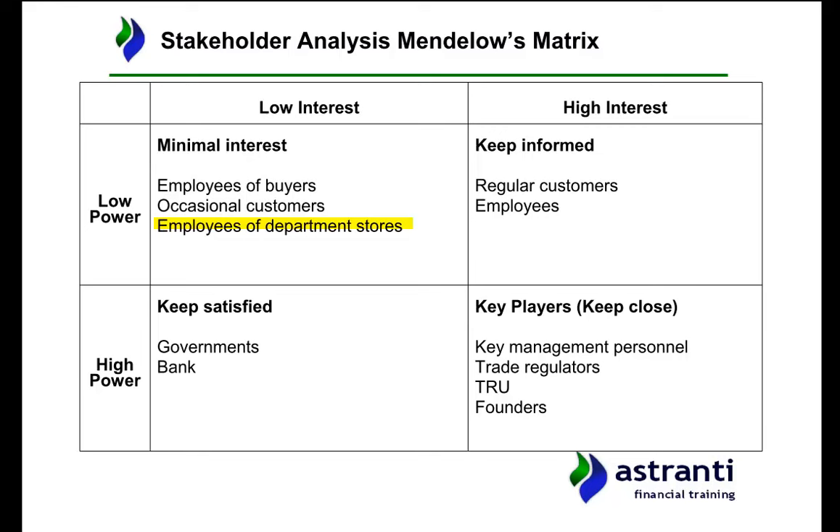Next we have the 'keep informed' section — people who have a lot of interest in what we do but not too much individual power to change it. These would be our regular customers and our employees. We have 297 employees, so if one particular employee is upset, that probably won't make a big difference. However, with labour-intensive organisations, unions are always important. We weren't given information on unions in the pre-seen, but if staff are unionised they could move into the key players section. If every production staff member was part of a union that decided to strike, that would bring all production to a halt.